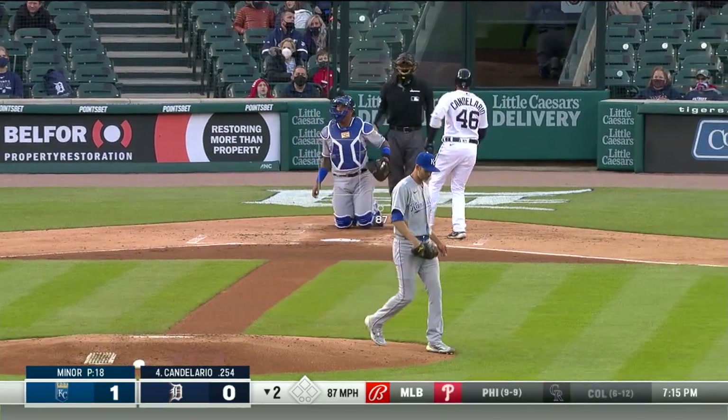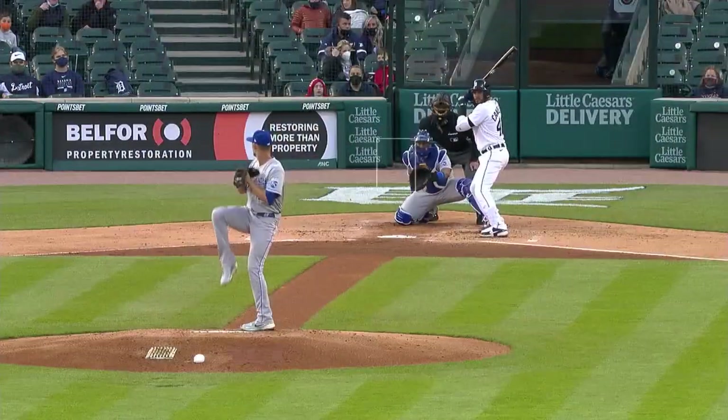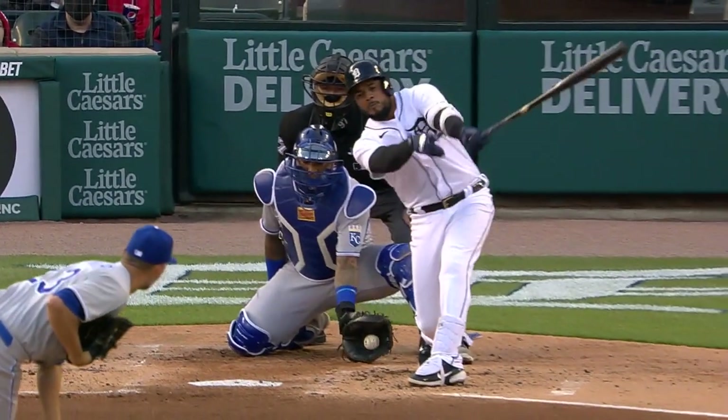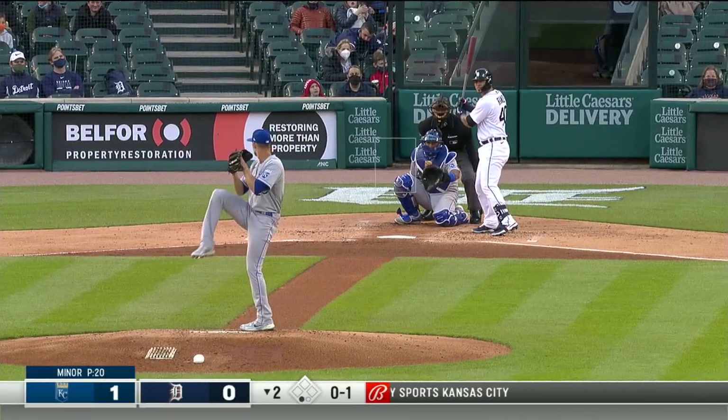He did challenge him and struck him out with a good hard slider down and in on the right-handed hitter. Second strikeout for Minor, and that's after falling behind three-and-oh.